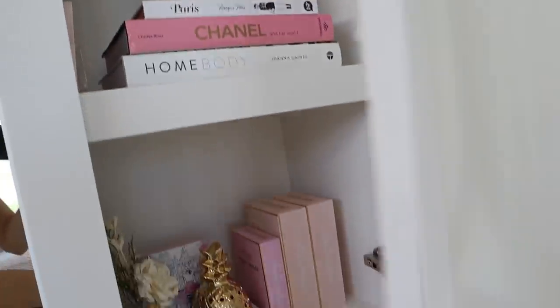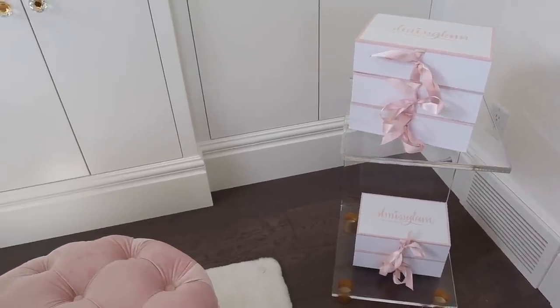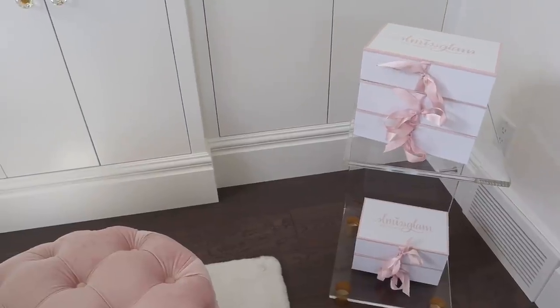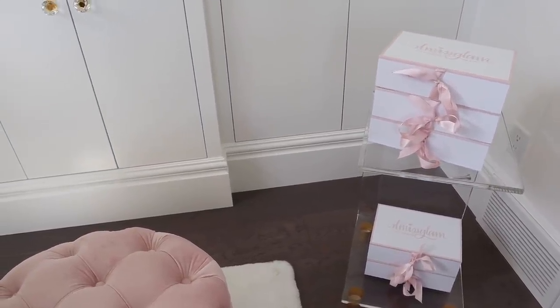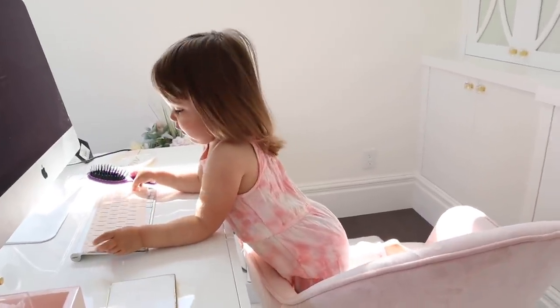I still have all my decor in here which you guys have already seen. This little table is from Wayfair — you could put florals or little decor pieces on it, whatever you want. I really like it for storing some of my product. Let's go work upstairs, Mia.